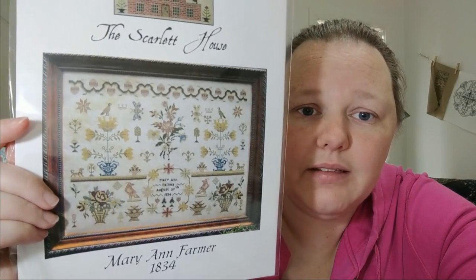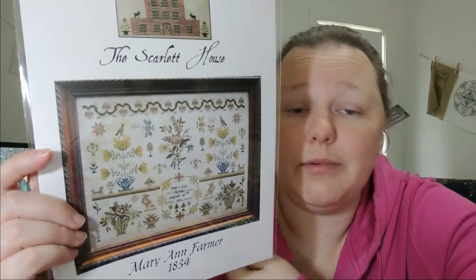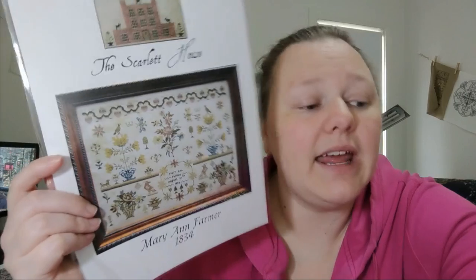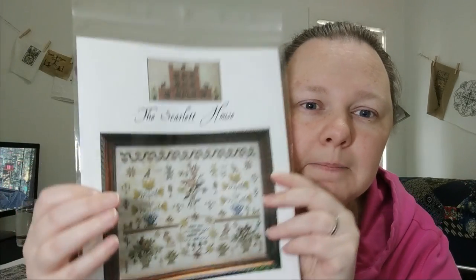This is Marianne Farmer by The Scarlet House, 1834. I think this is stunning — it's beautiful. It calls for NPI but I'm happy to stitch this in DMC. I've got a million pieces of fabric that will work. This is indefinite — I just think it's beautiful. I really like flowers at the moment: verses and flowers and little motifs like flower baskets, birds, and yellow trees. Someone on Instagram stitched this recently and I was just drooling. I love that.